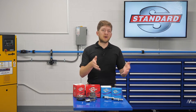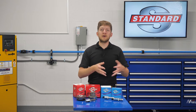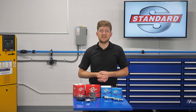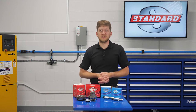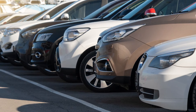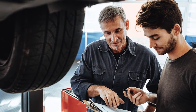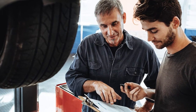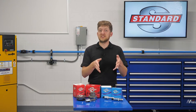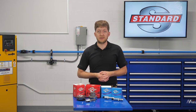VVT is not just a single part or component — it's an entire system. There are a number of components which need to work hand-in-hand in order for the system to function at its best. Variable valve timing systems will vary greatly from one automaker to the next, so be sure to reference the OE service information for your particular application before starting to diagnose or repair an issue. Familiarizing yourself with the system and how it operates should be the first step in your diagnostic process.